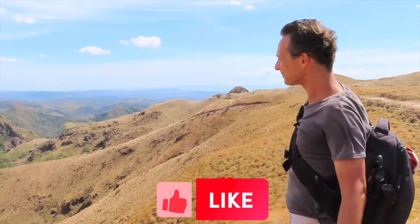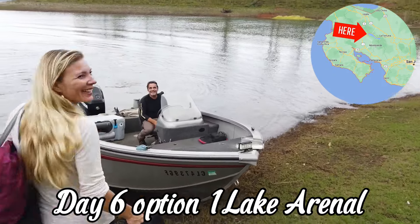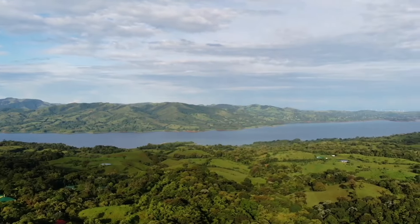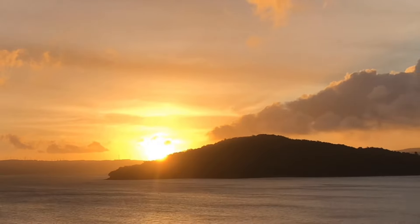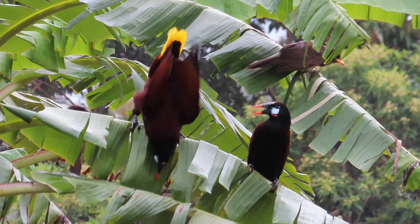From there, we'll head to Lake Arenal, a beautiful lake located in the town of Nuevo Arenal. Enjoy the fresh waters, stunning views, and mesmerizing sunsets, and spot some of the local wildlife. And all of it for free.